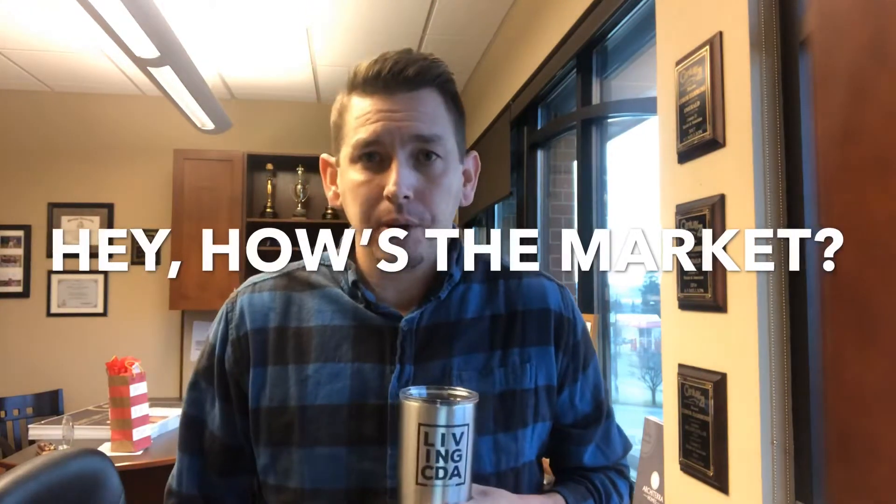Hey, what's up guys? Connor here with Living CDA Property Group. I wanted to just touch base with you and give a little market update for Kootenai County housing market for the past month of December 2018.